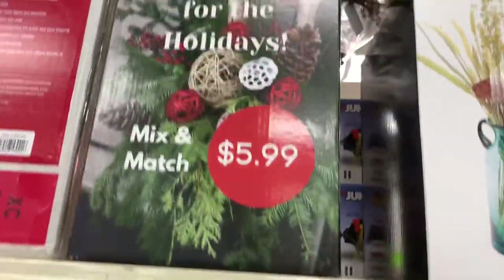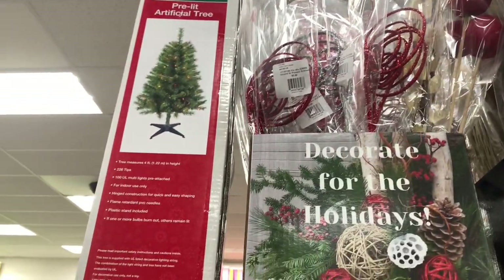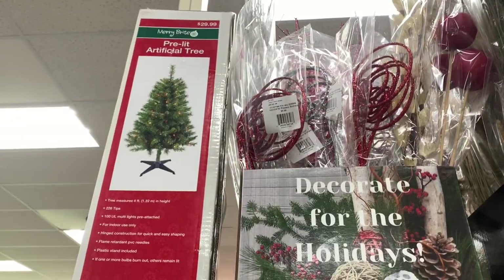They have the sticks up here — you can get mix and match for $5.99. They also have a pre-lit artificial tree up there for $29.99.